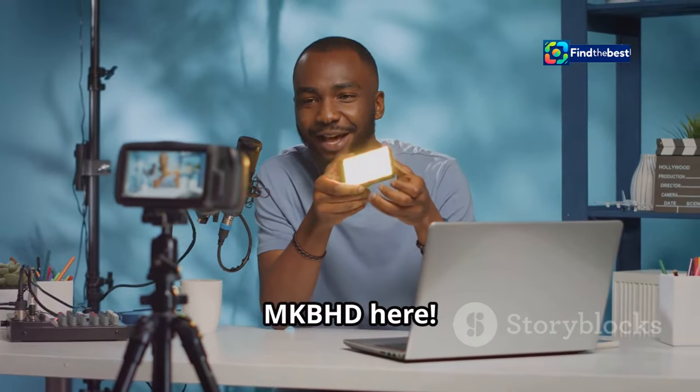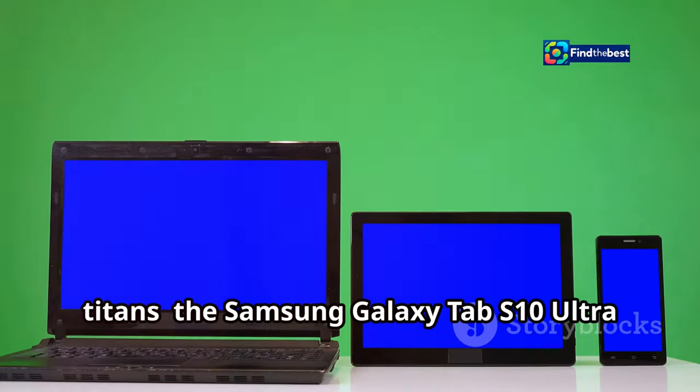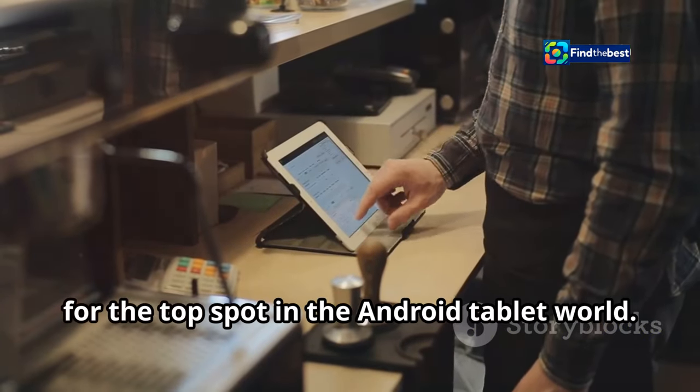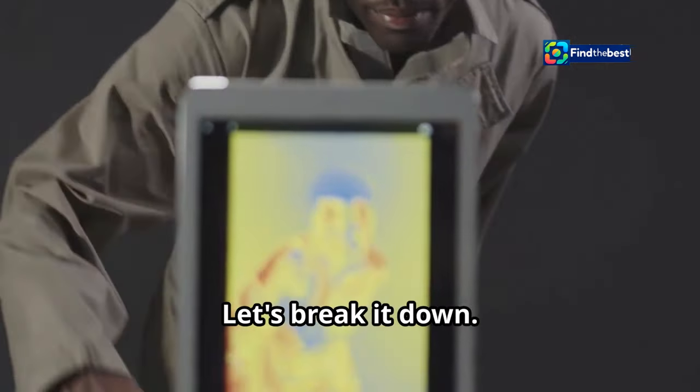Hey everyone, MKBHD here. Today we're diving into the epic battle of the Titans — the Samsung Galaxy Tab S10 Ultra versus the Google Pixel tablet. These two tablets are going head-to-head for the top spot in the Android tablet world. Which one will come out on top? Let's break it down.